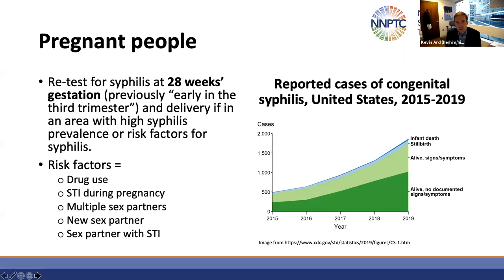In the background, of course, is the rise in congenital syphilis cases we've seen over the past several years, which can have devastating impacts on a fetus or on an infant.